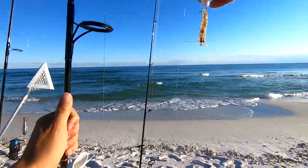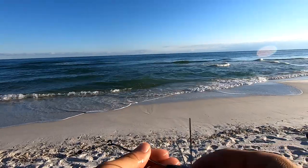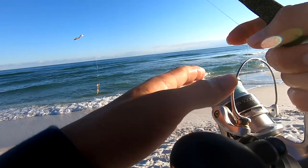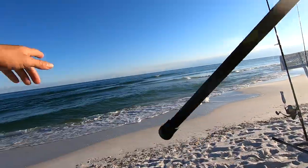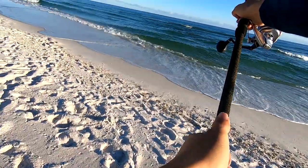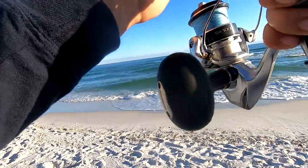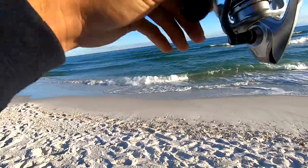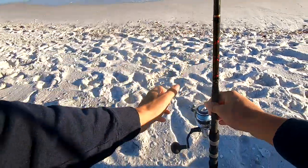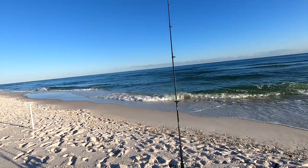A rip current is a great spot to surf fish by. A lot of fish hang around rip currents because what it does is it pulls a lot of that bait. Y'all look at it right there — strong rip current. We're just going to throw it literally right in the middle of that rip current. A lot of fish hang out on these rip currents because they just pull bait out, and fish will congregate in the rip current in hopes of getting a free meal.